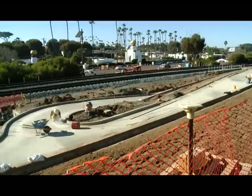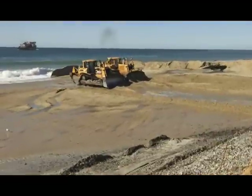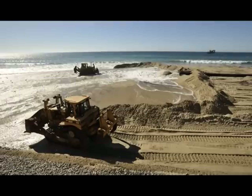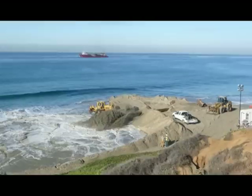Since we're at the beach, let's talk about the Regional Beach Sand Project. It placed 1.5 million cubic yards of sand on eight area beaches from Imperial Beach to Oceanside between September and December of last year. The project kicked off in Imperial Beach and then headed north.